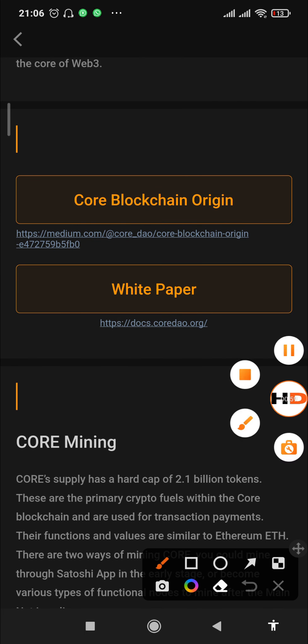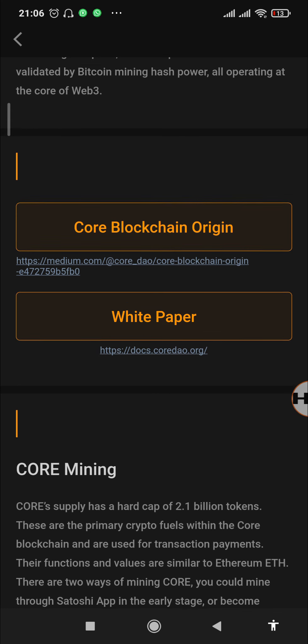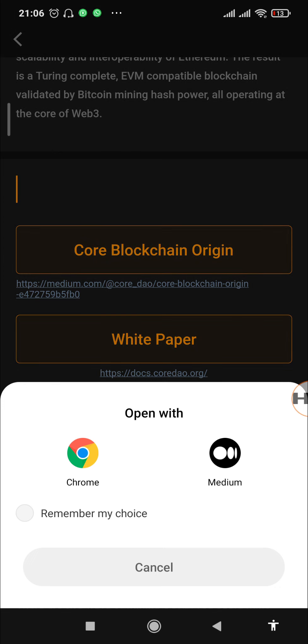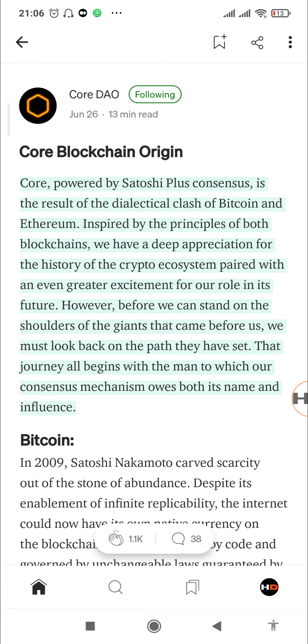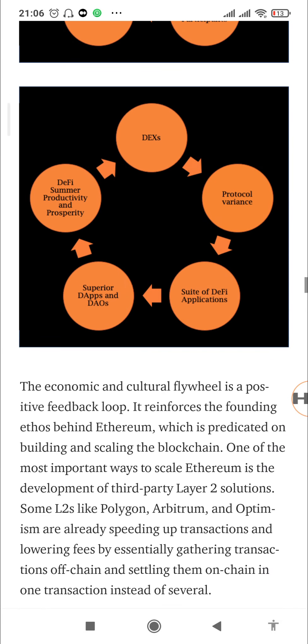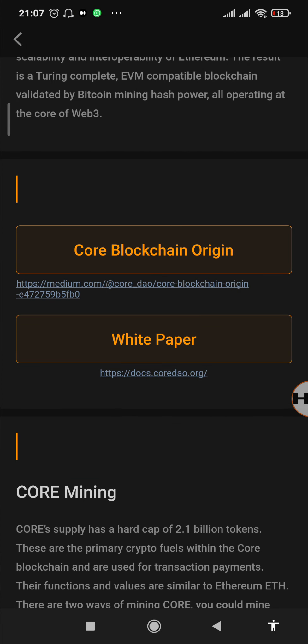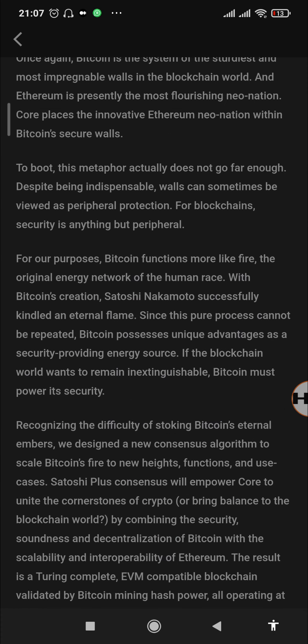You can read more on their Medium account — they share the link to download the official technical white paper. If you have a Medium account it will open in the Medium app, or you can open it in your web browser. This is the Codau Medium account where you can read about the origin, the explanation about Bitcoin, the trilemma, and follow up on the white paper to see how the Satoshi Plus Consensus used by Core has now solved the trilemma of every crypto blockchain.